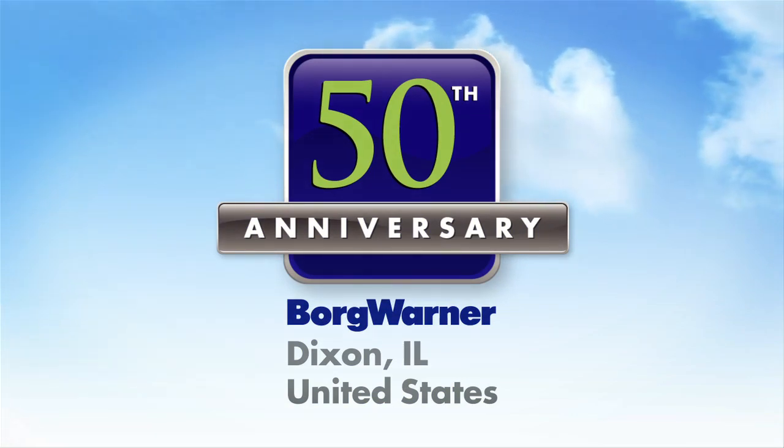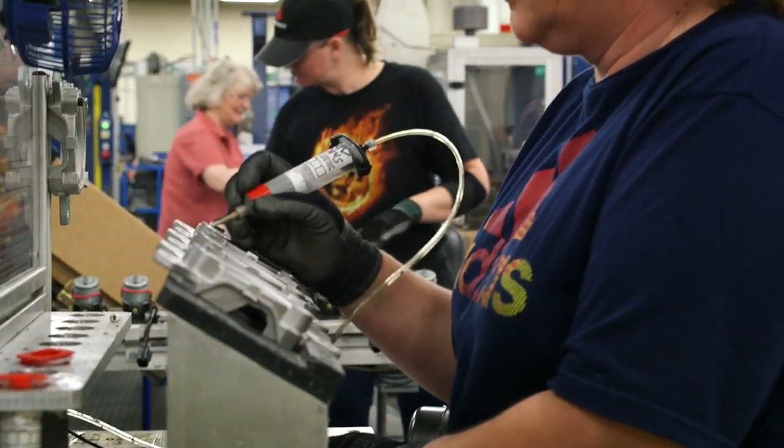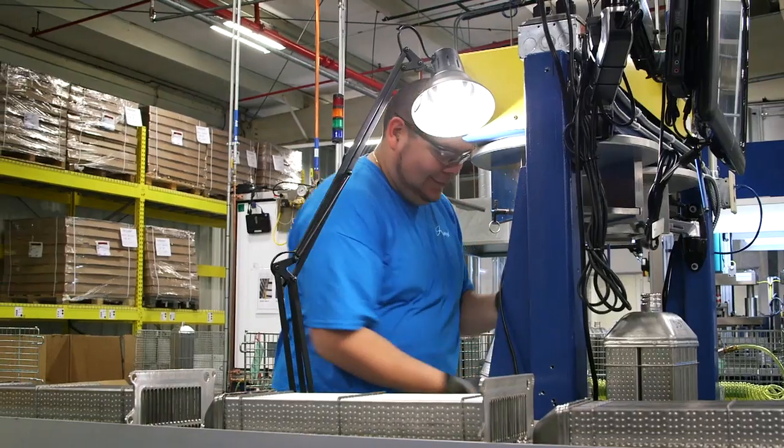In 2013, the BorgWarner facility in Dixon, Illinois celebrates 50 years of automotive innovation, environmental quality, and a commitment to the safety of its employees.